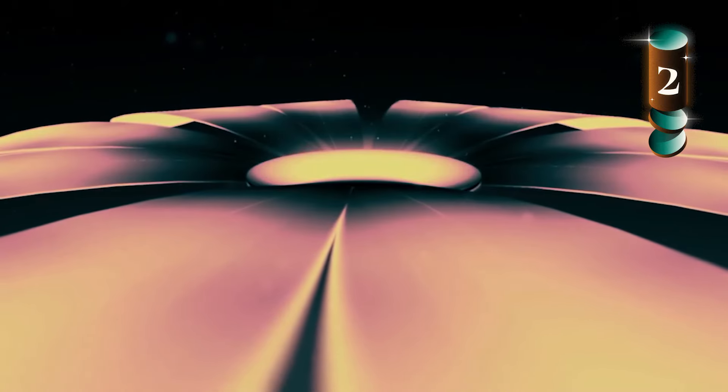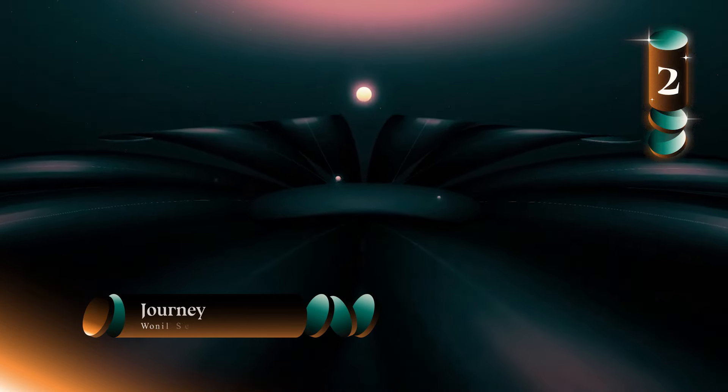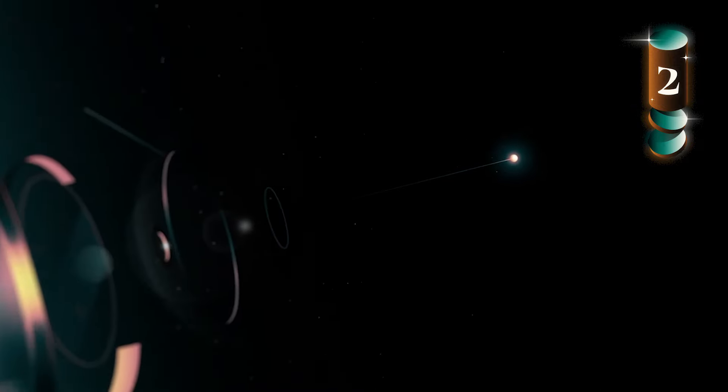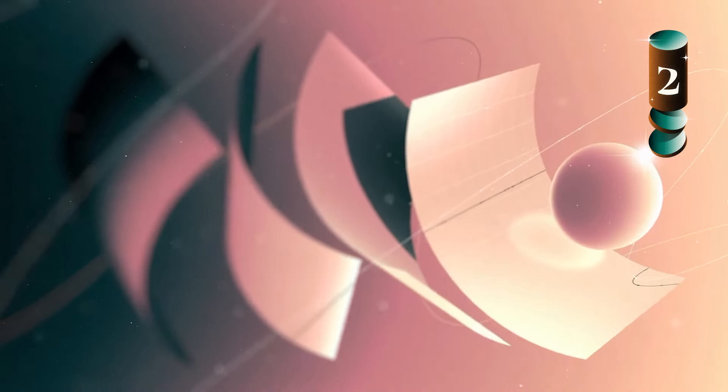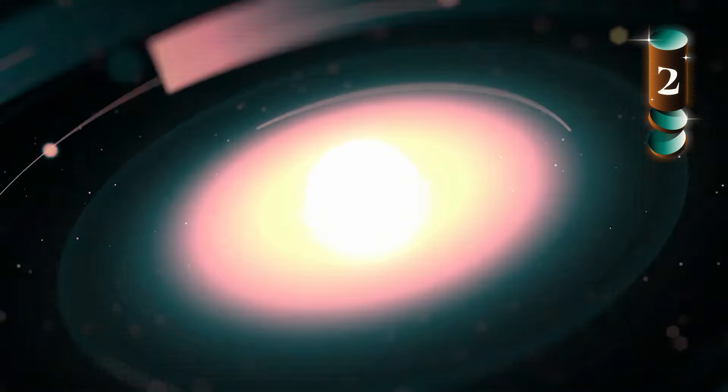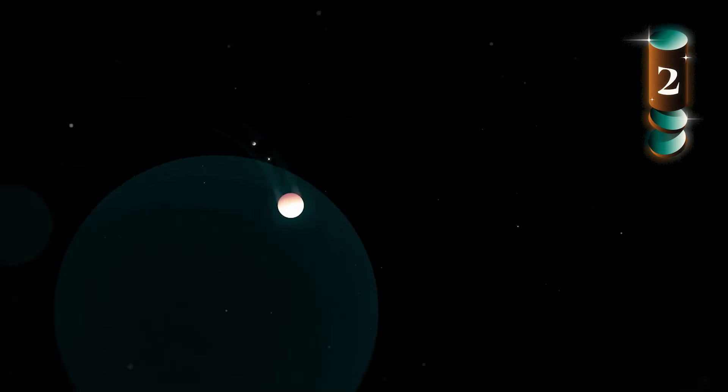Next up, we've got Korean animator and designer Wanil So, otherwise known as Seven. He brought this atmospheric piece "Journey" into the world, and it is well worth the 38 seconds of watch time — along with the subsequent hours you'll spend re-watching it. The transitions keep you guessing, with each new scene feeling like its own little world. This piece stands out in its depth and feeling of vastness, created with subtle particles, contrasting scale, and very controlled use of lighting. It's easily one of my favorite pieces Seven has ever made.